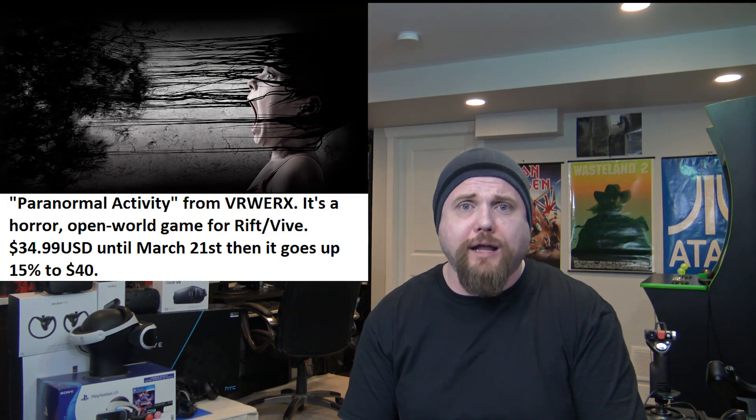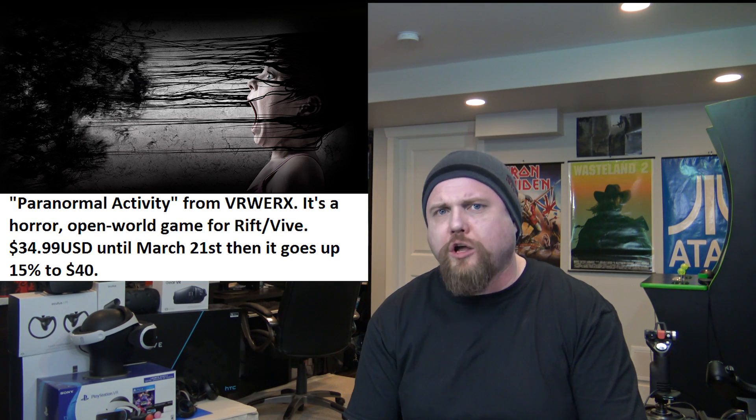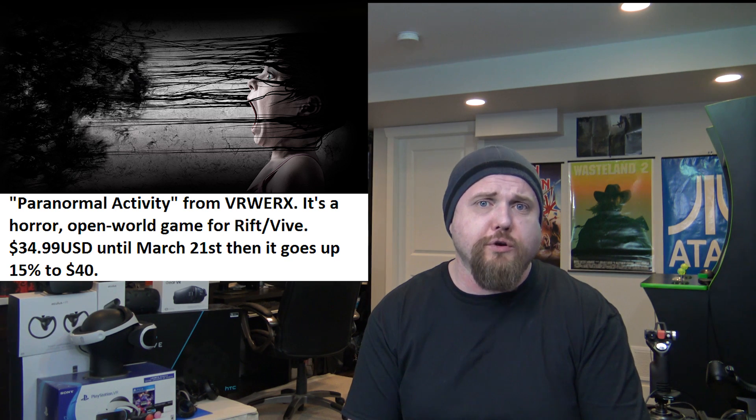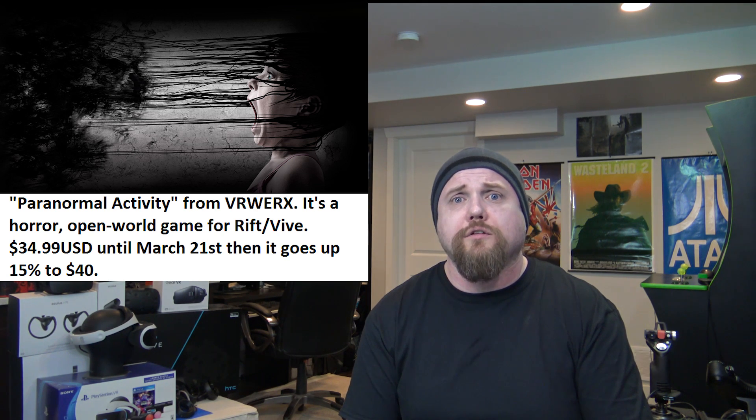Gonna start tonight's show with two gaming updates. The first: Paranormal Activity. Talked about this game last week. This is the survival horror game announced as coming out for both the Oculus Rift and the HTC Vive via SteamVR. Well, it launched today. It's in early access, but according to the devs, you're going to be able to finish the game from start to finish. The only thing they're going to do different for the full retail release is add more content, AI, textures, enemies, etc. Currently there's a 15% discount, so it's available for $39.99 US. Again, Paranormal Activity is on SteamVR.